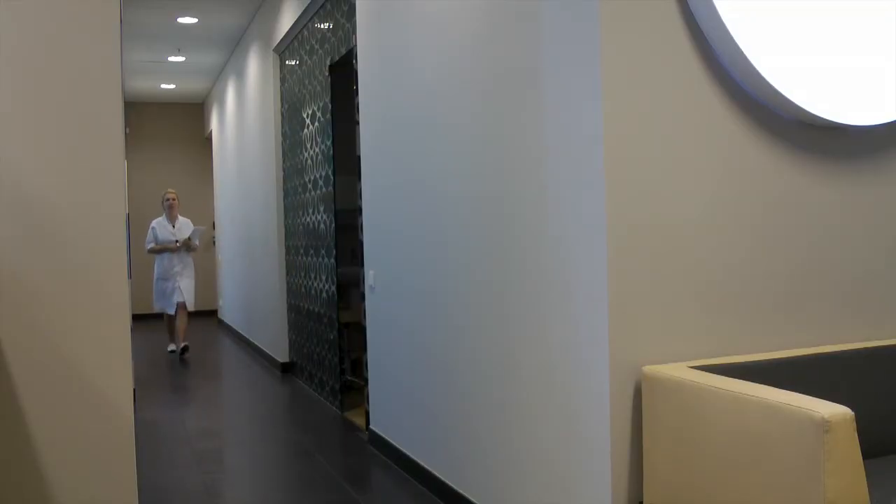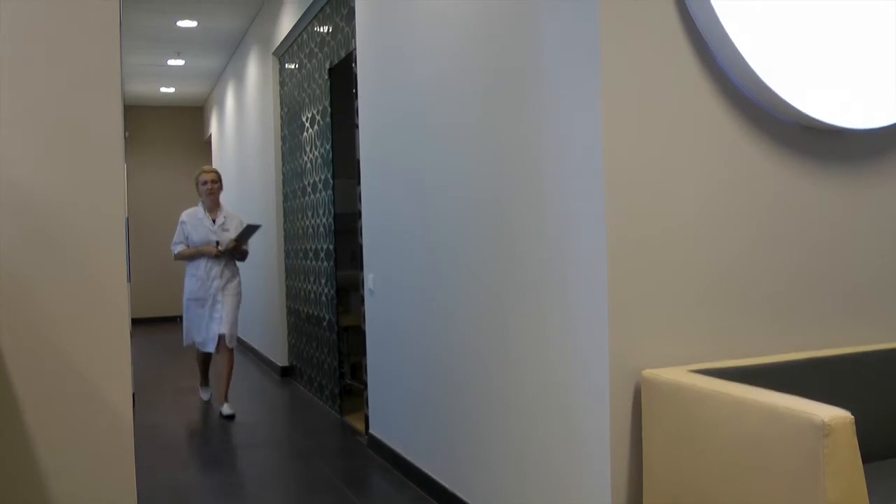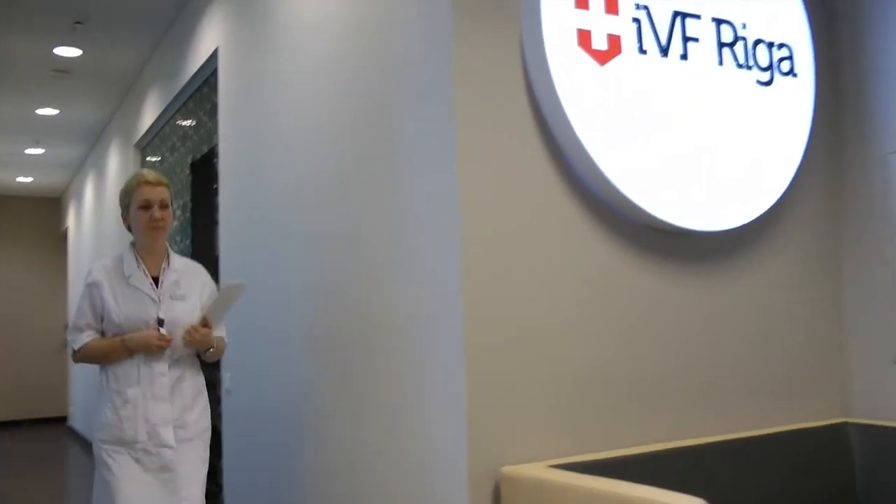With these two system combinations, the time-lapse system and genetic testing of the embryos will help more people who didn't have a result after IVF treatment before. My name is Dr. Violeta Fodina.